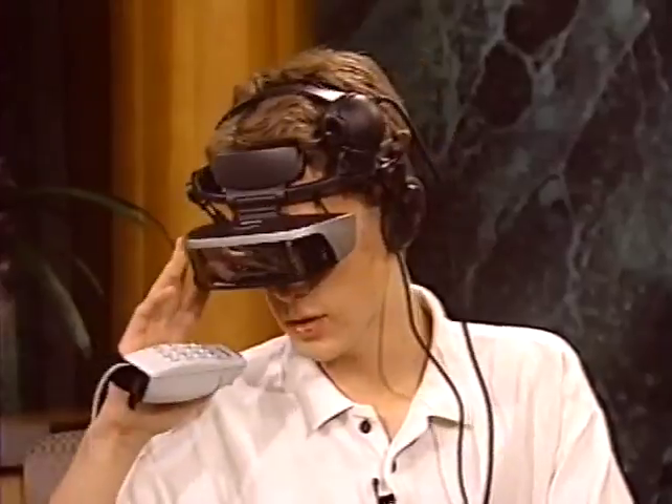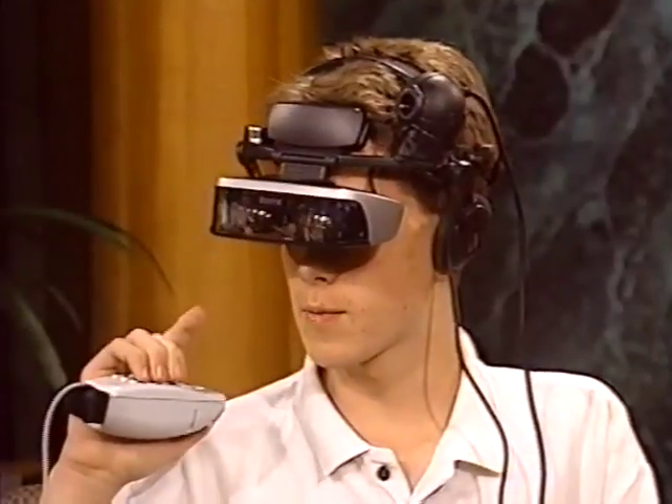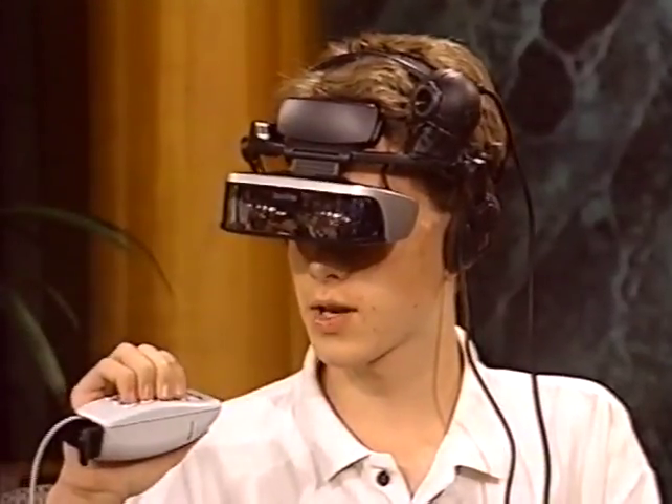That opens up all sorts of things. Katie brought up an interesting question — how much of a distraction is it to be looking at the computer screen at the same time, say, walking down a busy street? Would you feel comfortable doing that here in the city? Well, you can actually see through it — it's transparent — so you can see both what's in front of you and the actual computer image at the same time.